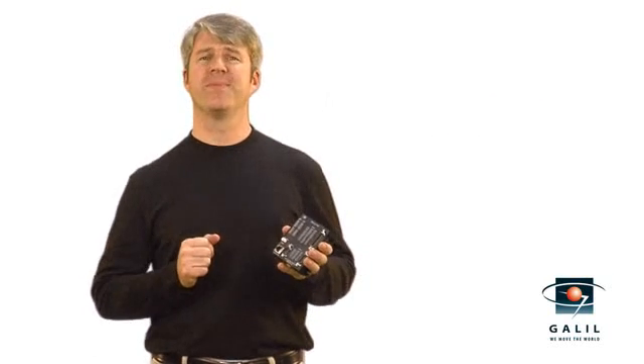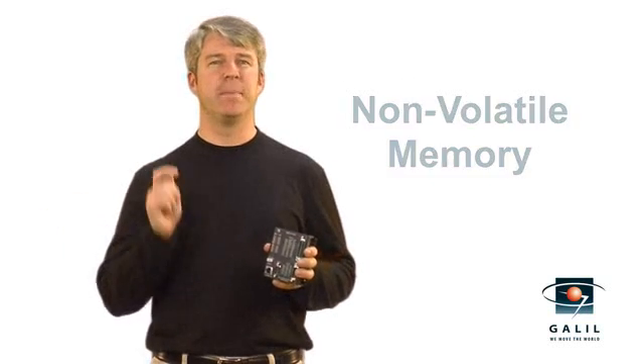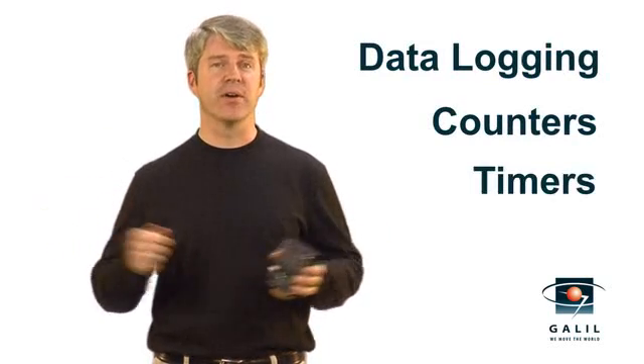The RIO is smart, with a fast 32-bit processor, non-volatile memory for storing your programs, and PID process control loops which are ideal for temperature control. Other features include data logging, counters, and timers.